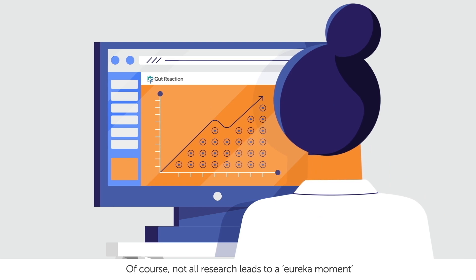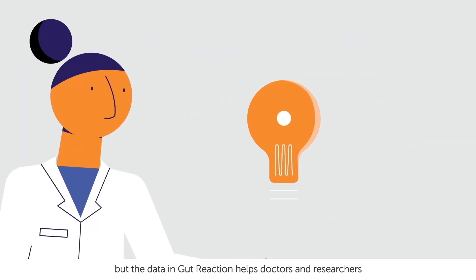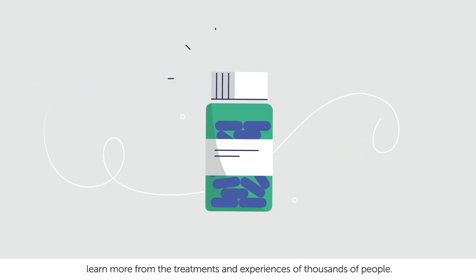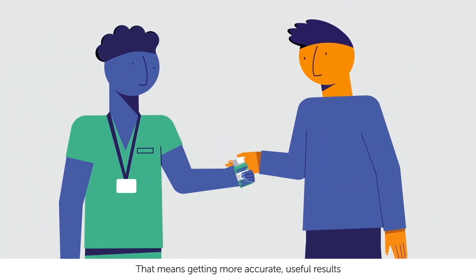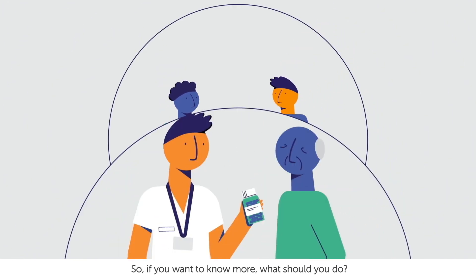Of course, not all research leads to a Eureka moment. But the data in Gut Reaction helps doctors and researchers learn more from the treatments and experiences of thousands of people. That means getting more accurate, useful results and a better understanding of Crohn's and colitis.